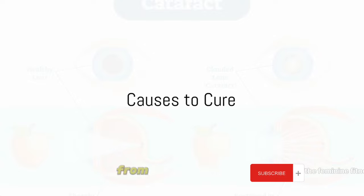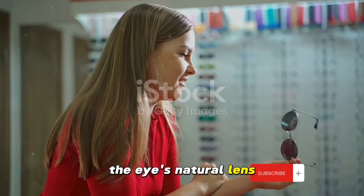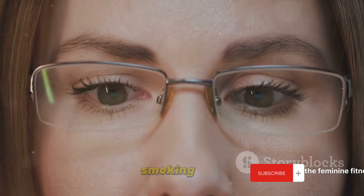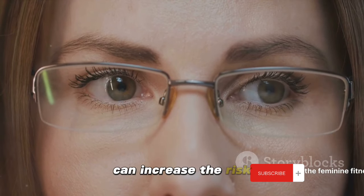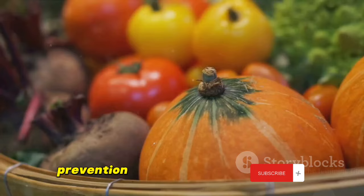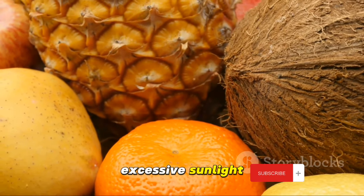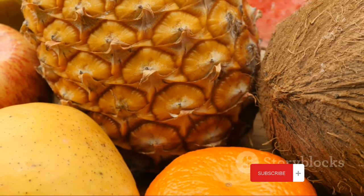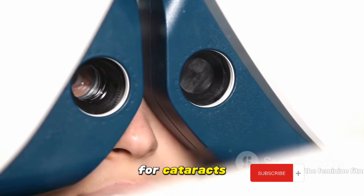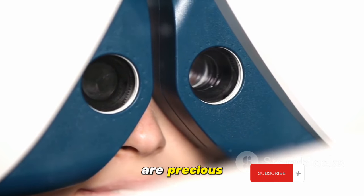We've covered a lot of ground today on eye cataracts, from causes to cure. We unfolded the mystery of what eye cataracts are — a clouding of the eye's natural lens which leads to a decrease in vision. It's a common condition, especially as we age, but certain factors like diabetes, smoking, and excessive exposure to sunlight can increase the risk. We discussed the importance of regular eye checkups, as early detection can help manage the condition effectively. Prevention is always better than cure, and maintaining a healthy lifestyle, incorporating a balanced diet, and shielding your eyes from excessive sunlight can go a long way in keeping cataracts at bay. And finally, we explored the various treatment options available, including surgery, which is currently the only effective cure for cataracts. It's a simple procedure with high success rates, improving the vision of millions of people every year. Remember, your eyes are precious — take good care of them.